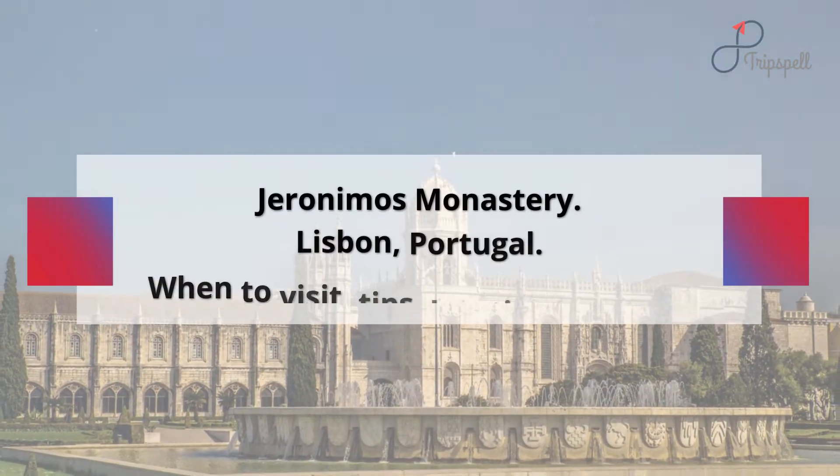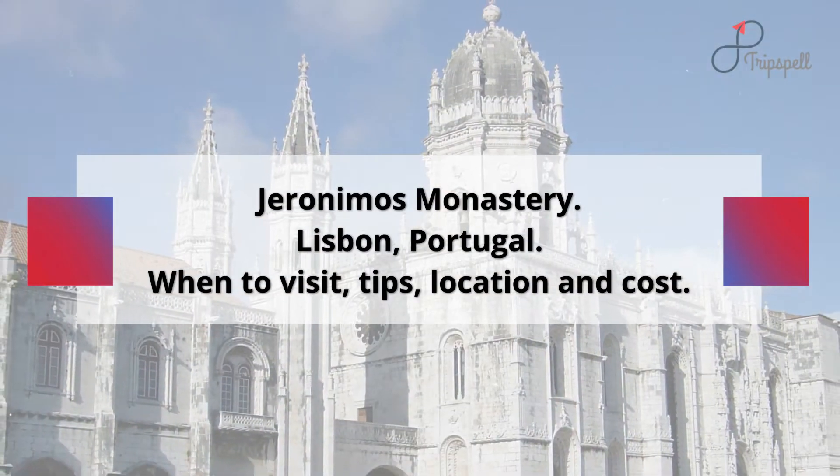Jerónimos Monastery, Lisbon, Portugal. When to visit, tips, location and cost.